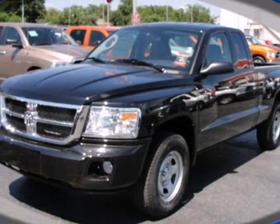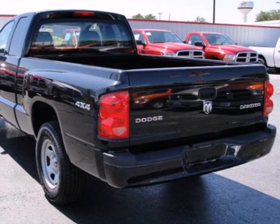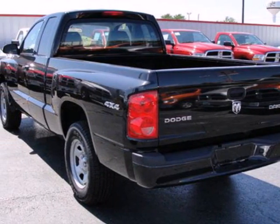Whether carrying passengers, cruising the interstate, hauling cargo or tackling the off road, it's always easy going in the Dakota.